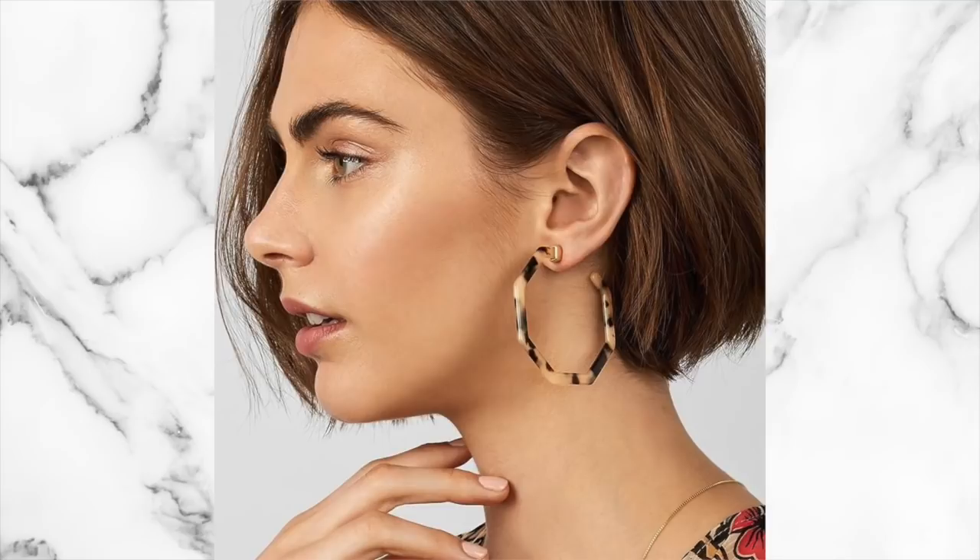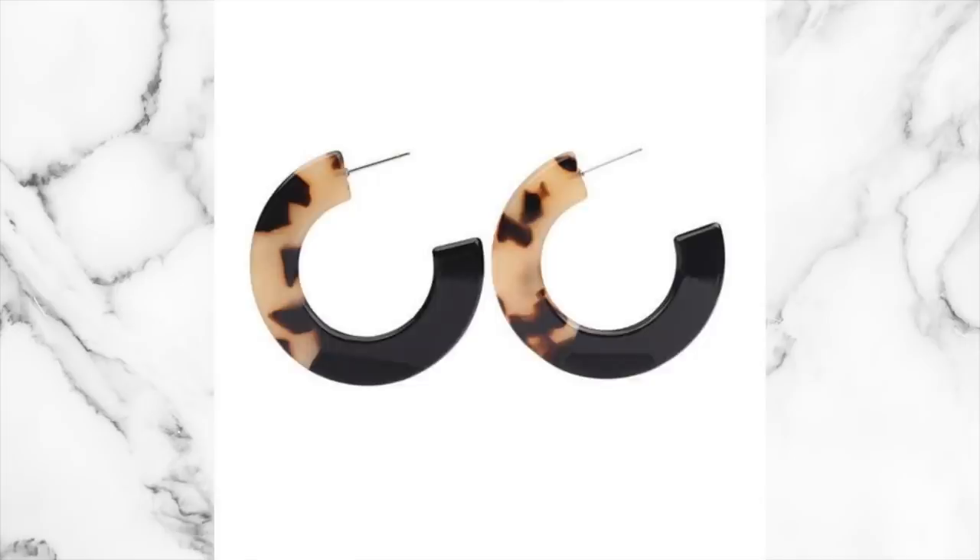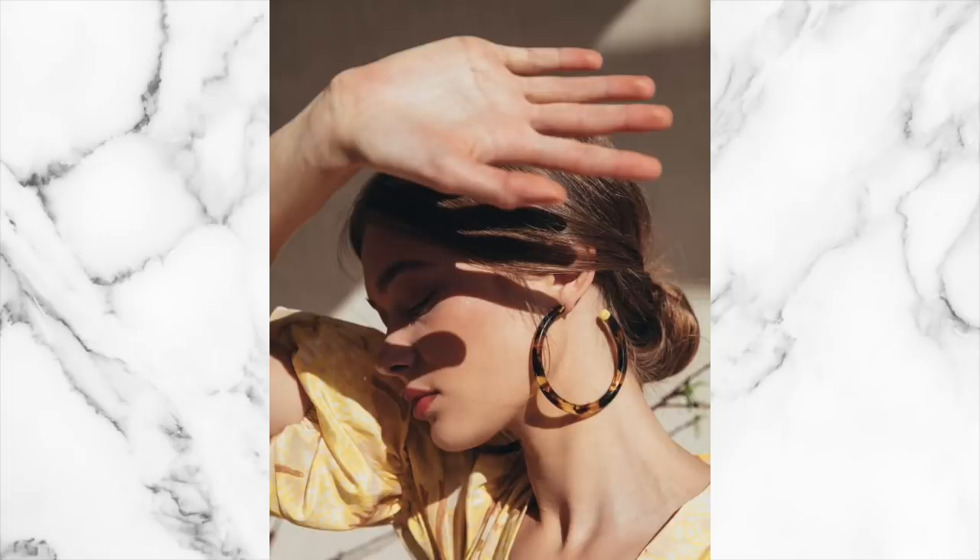Another trend that will be everywhere this year is tortoiseshell jewellery — everything from earrings to bangles and cuffs. Tortoiseshell is modern, elegant, and adds a chic vibe to whatever you're wearing. It's also timeless, so despite there being a lot of it around at the moment, it's a piece of jewellery you'll be able to wear for many years to come, which is really key when investing in fashion.